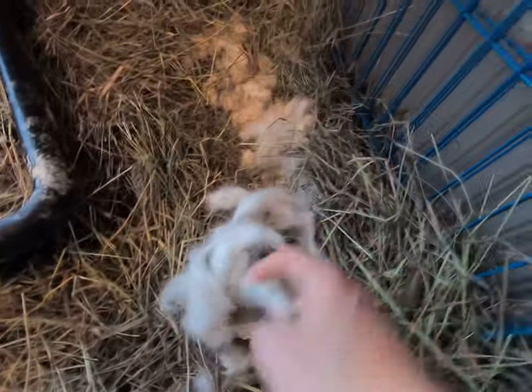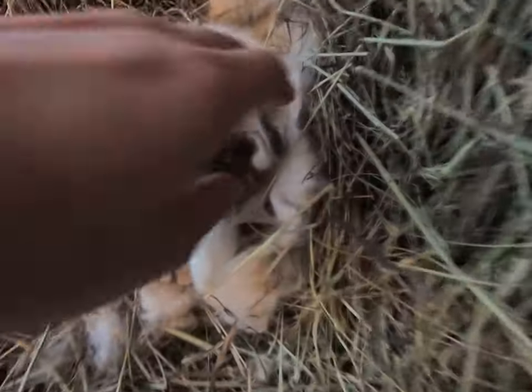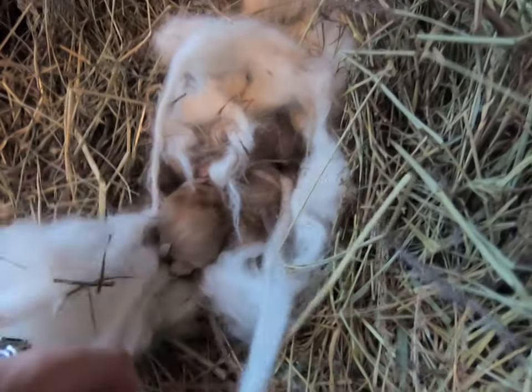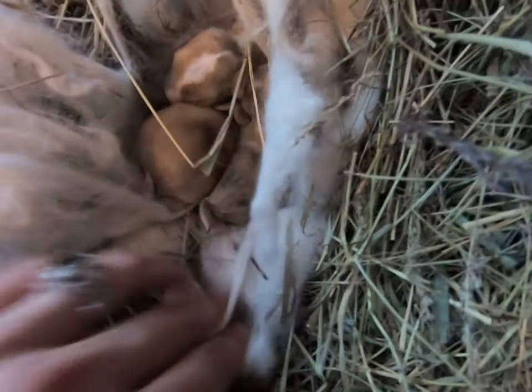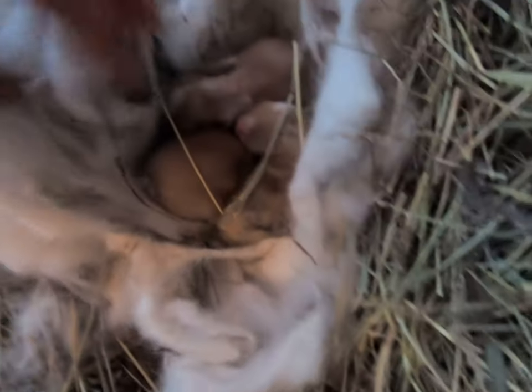Do you see this? How this wool is pretty long like this — this is pretty important to show. You have to check your bunnies when the wool is like this, because you do not want them getting wrapped up in it. So you absolutely want to be careful with it.